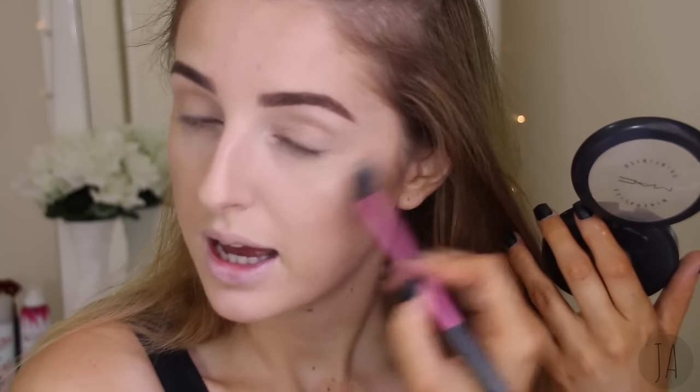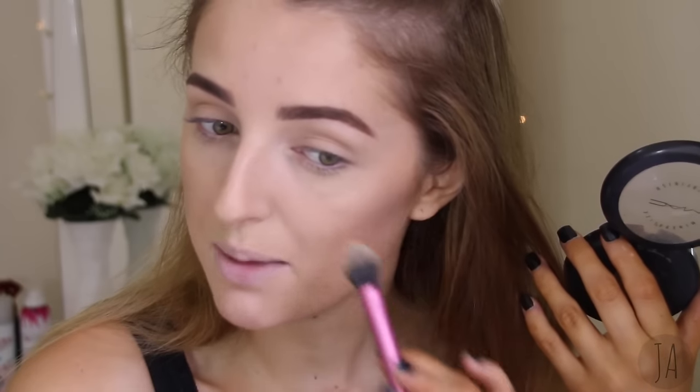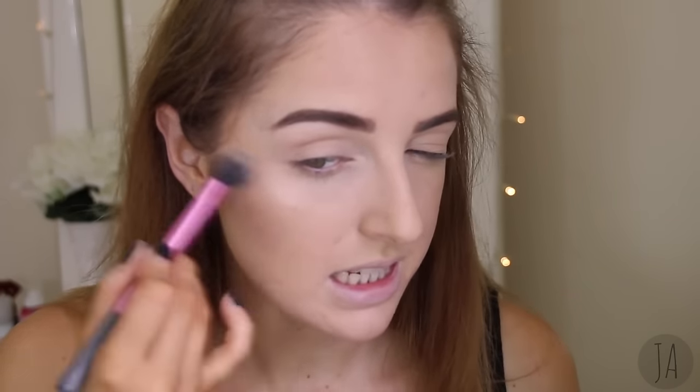Next up, I'm going to do highlighter. This might come as a surprise, but I really don't like this highlighter — the MAC Soft and Gentle Skin Finish. The reason I don't like it personally is that I find it to be really, really chunky and glittery, and I hate that on my skin because I have textured skin. So whenever I put this on, it makes any texture or pores on my skin look really bad. I've actually had this since 2012. I'm just going to take this Real Techniques setting brush and pack it in. It is pigmented and it probably looks nice on camera, but up close — along with this contour — you can see actual pieces of glitter in it.